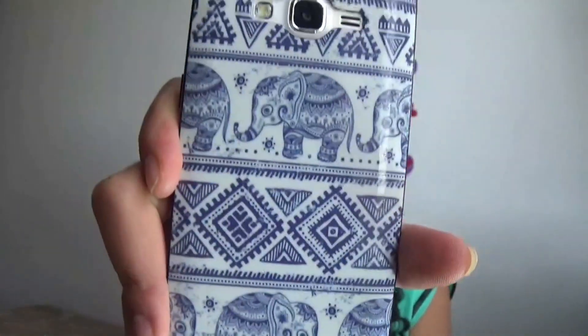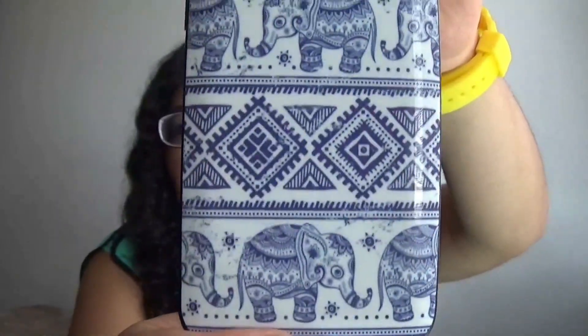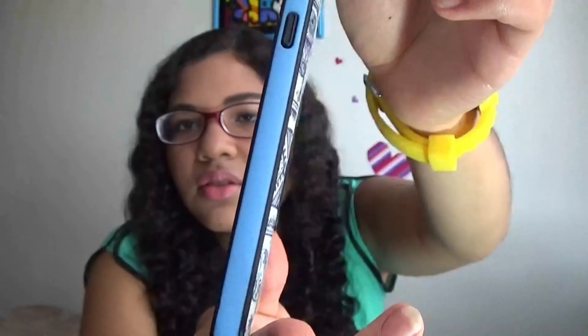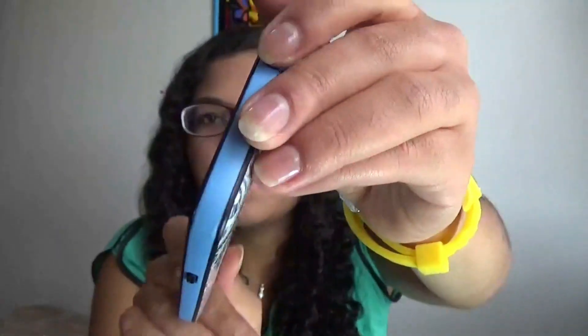First I'm gonna show you the cases that I have for this phone. Since this phone is quite new I just have two cases for it right now, but I'm gonna order a few more. The first one is this white and blue kind of tribal and elephant design, and it covers a few parts of the front of the phone as well. On the side it has a plastic part just to protect the corners of the phone.